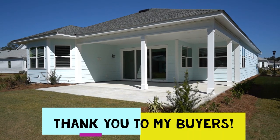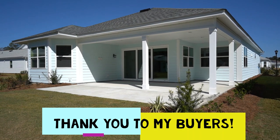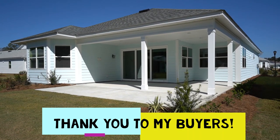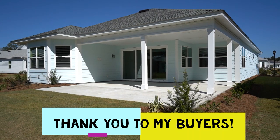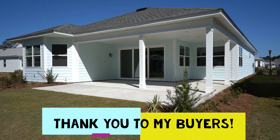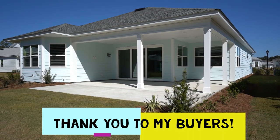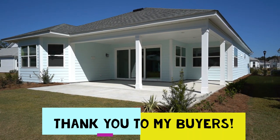Before we head over to the town square to finish up, I just want to say thank you to these buyers — they've been wonderful and so nice. I'm sure they're going to enjoy the home. They're very happy to be here, and I'm so happy they allowed me to be part of their success in relocating here to Latitude Margaritaville.